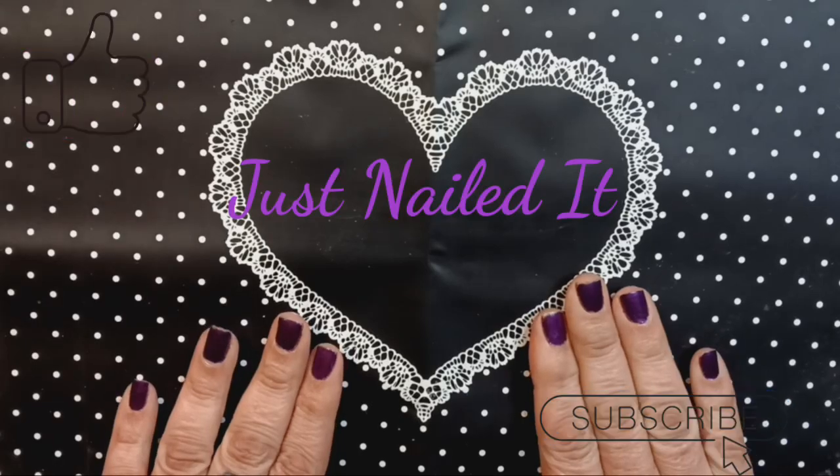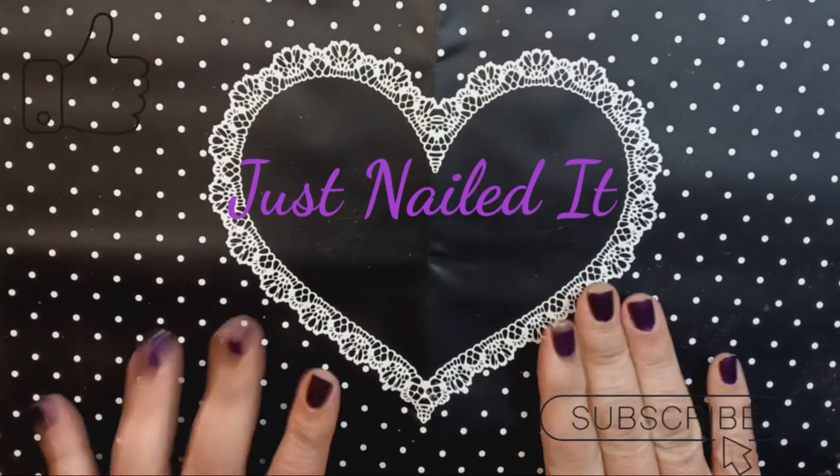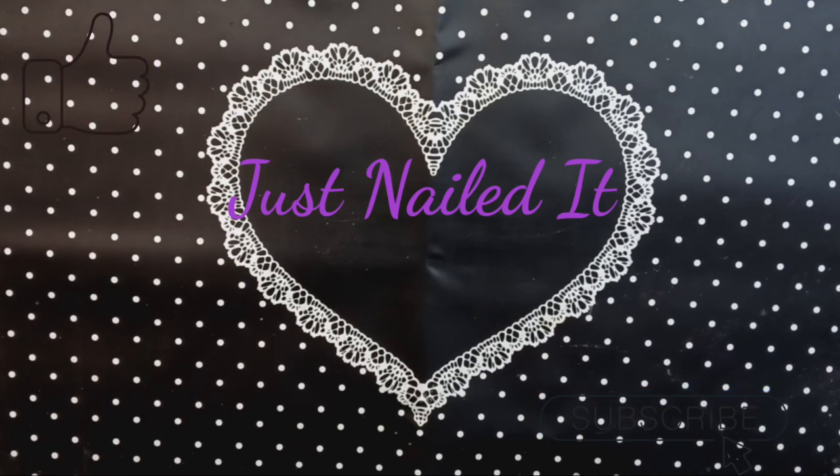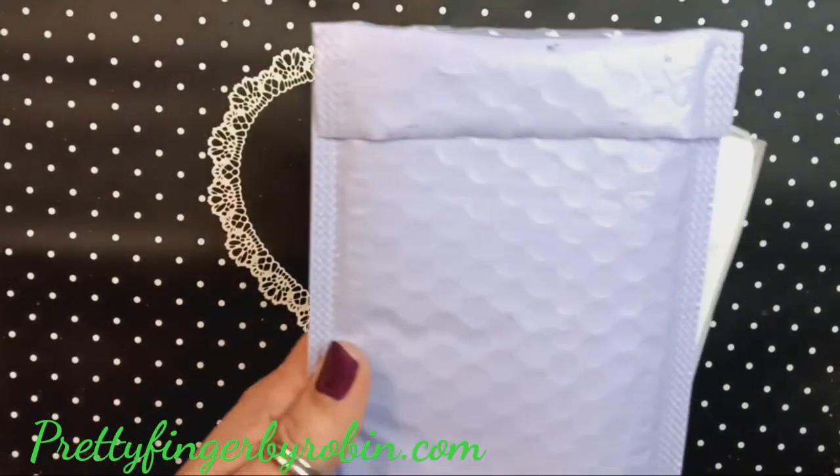Hello, this is Cherie for Just Nailed It. We are here today for a stamping nail plate haul from Piggies Pretty Fingers by Robin Moses. They come in a beautiful lavender bag.